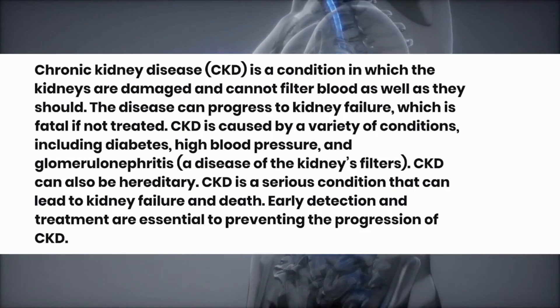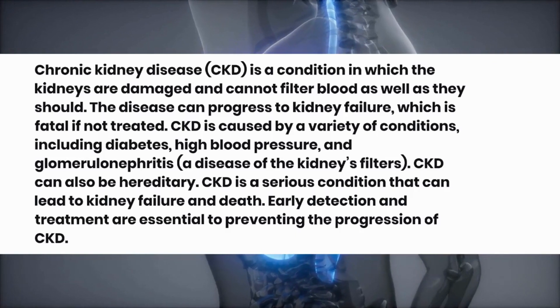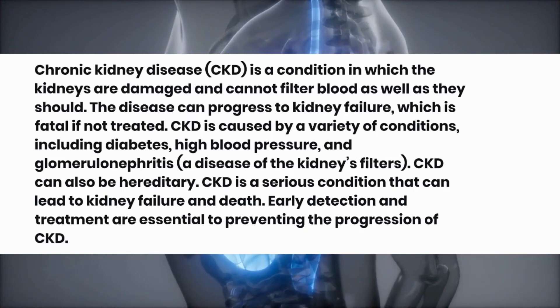CKD is a serious condition that can lead to kidney failure and death. Early detection and treatment are essential to preventing the progression of CKD.